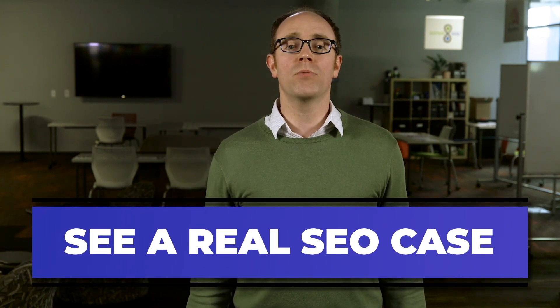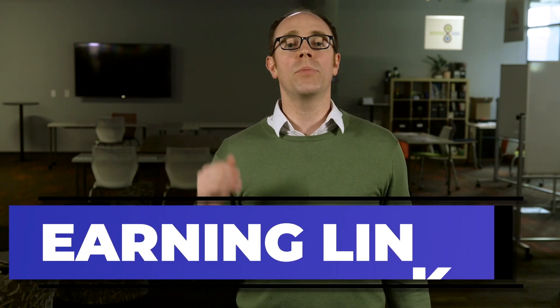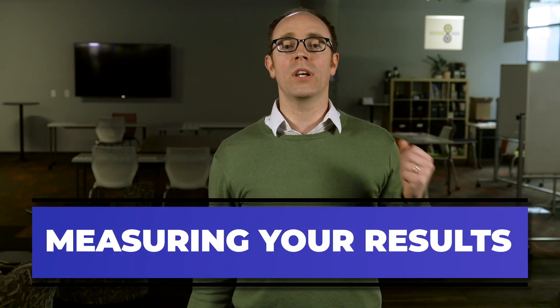How I got the Splendid Beast Pet Paintings website to number one in the US for the phrase "dog paintings," which gets searched 4,400 times per month on average. Why and how to earn links from other websites to yours to build up your search engine authority. How to actually measure the business you're getting from Google and track your improvement over time.